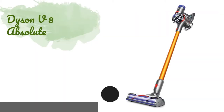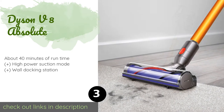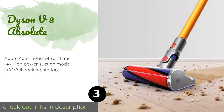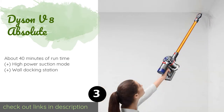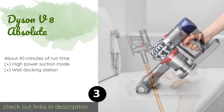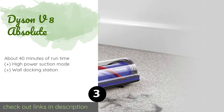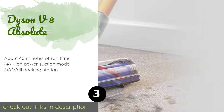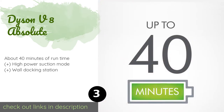Number three is the Dyson V8 Absolute. The Dyson V8 Absolute is a cordless stick unit, which means two things: first, because it's so much lighter than most, it's a breeze to carry all around your home no matter how large it is; and second, it can be wielded in high spots without tiring you out. The price is around $329.